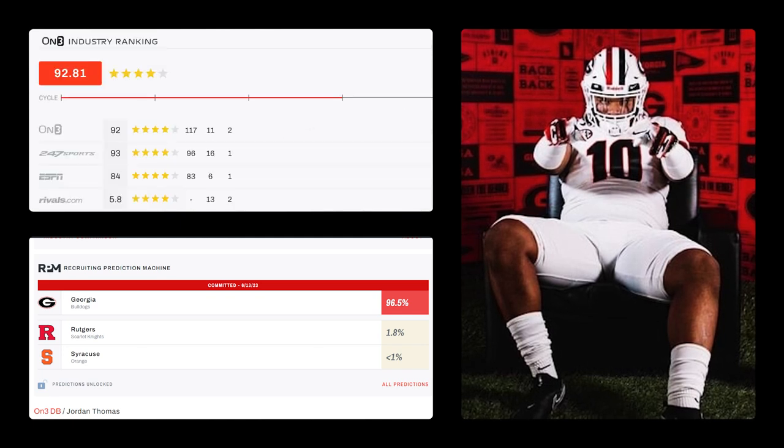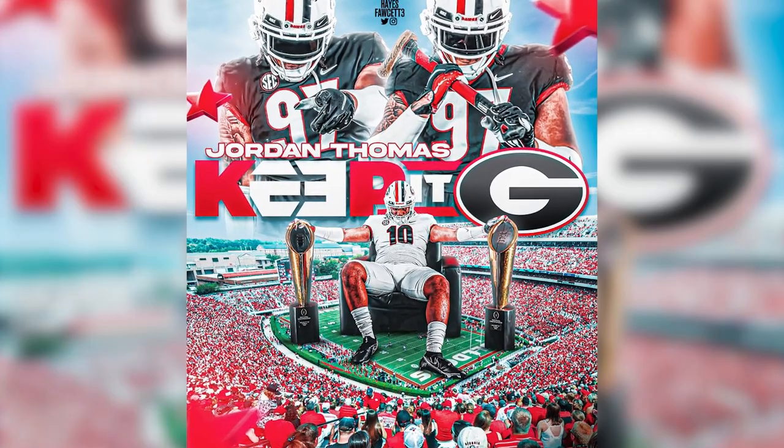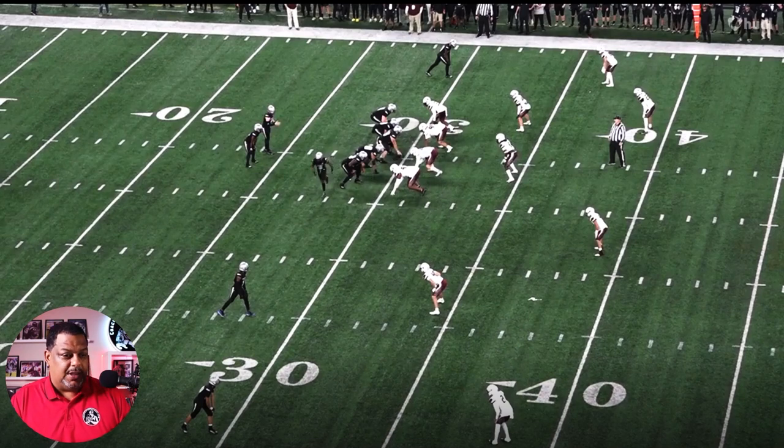Jordan Thomas is headed south from the Briggs to play between the hedges for the University of Georgia. Jordan Thomas, you are a big dog, but I'm going to see if you're ready to jump off the porch. You're about to get WRE and ranked Georgia style. All right, let's get into this deal. Let's see what he's about.